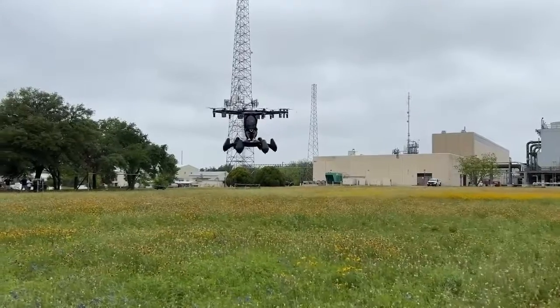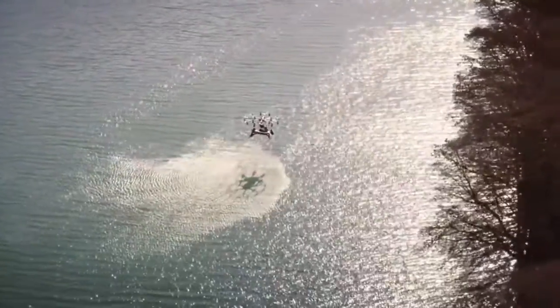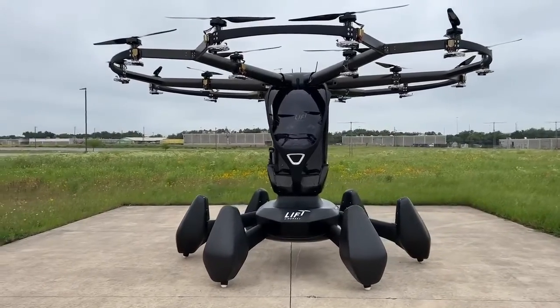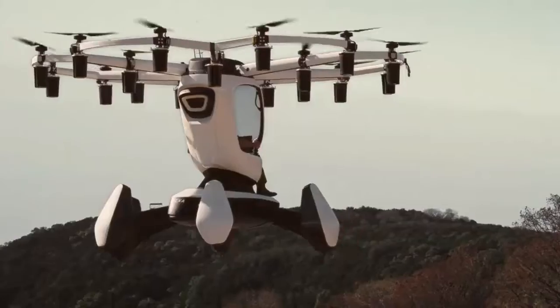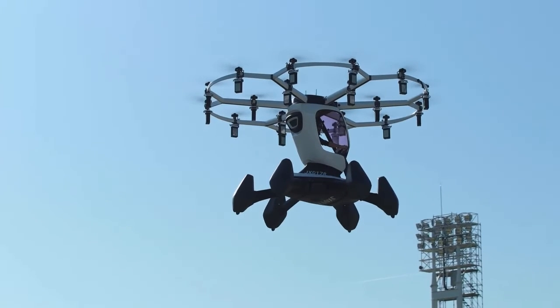The cost will be about 250 U.S. dollars per flight. The company currently relies on input by interested customers to determine its first locations in scenic, uncongested areas near major cities, tourist destinations, and entertainment hubs.